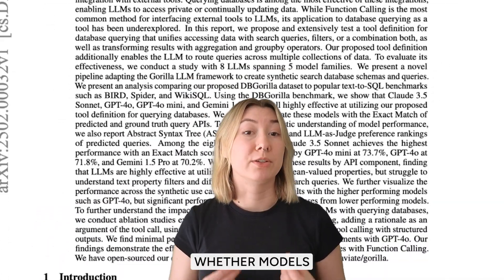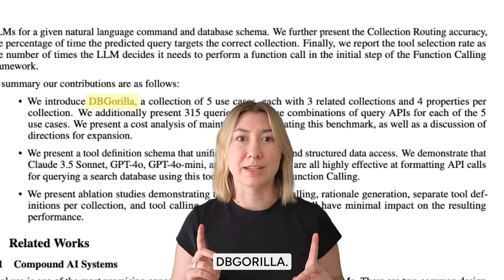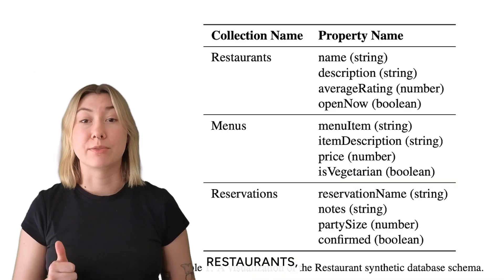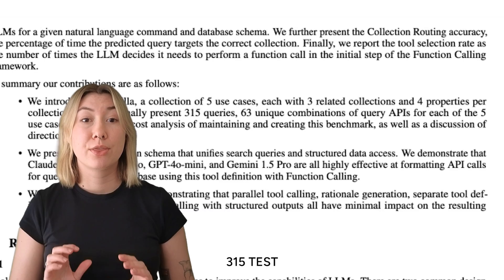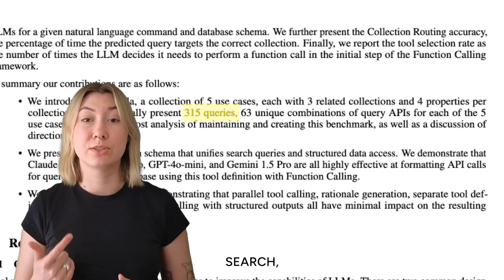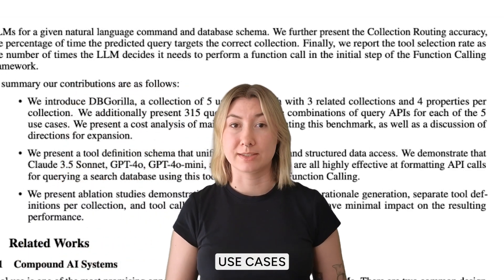To evaluate whether models could handle these types of advanced queries, the researchers created DB Guerrilla. This dataset includes five distinct use cases, each with three collections like restaurants, menus, and reservations; 315 test queries covering different combinations of filters, search, aggregation, and grouping; and a synthetic database schema designed to test real-world use cases.